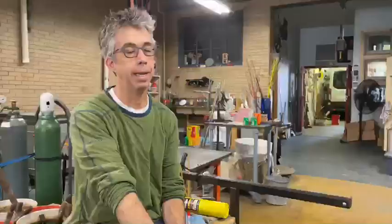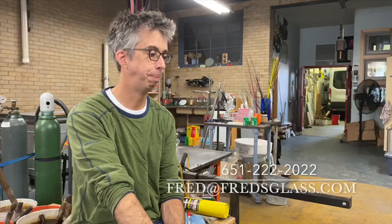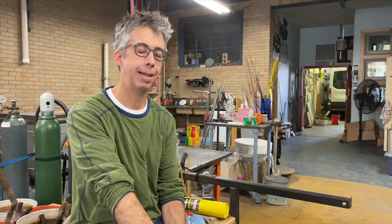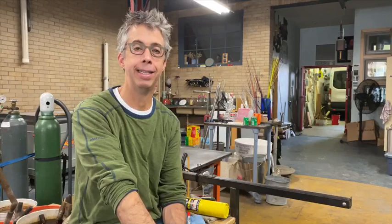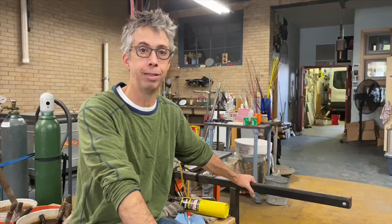Thanks for coming into my studio today. I look forward to hearing from you. You can find examples of my work at fredsglass.com. I'm on Facebook — there's a Fred's Glass page. On Instagram I'm at fredsglass. You can always click on the American Craft Council's website and find my information through them as well. I encourage you to look at their website and check out other artists and glimpses into their studios. Thanks for watching and stay safe.